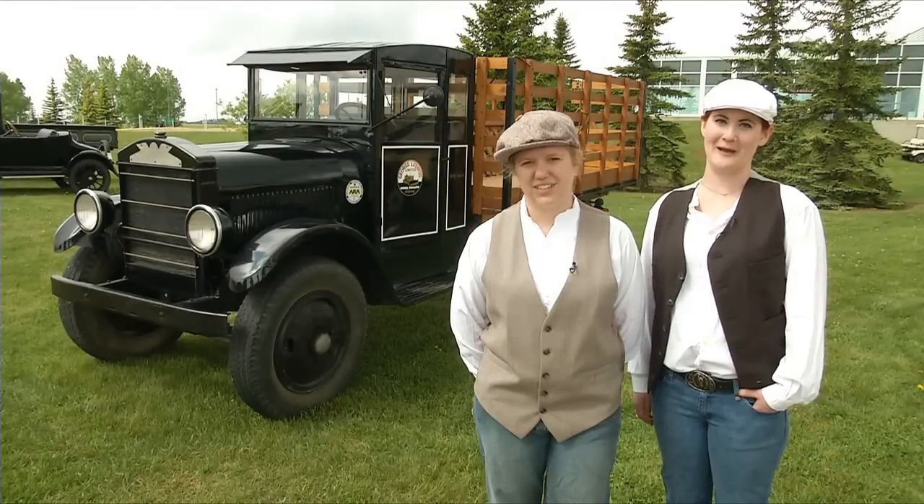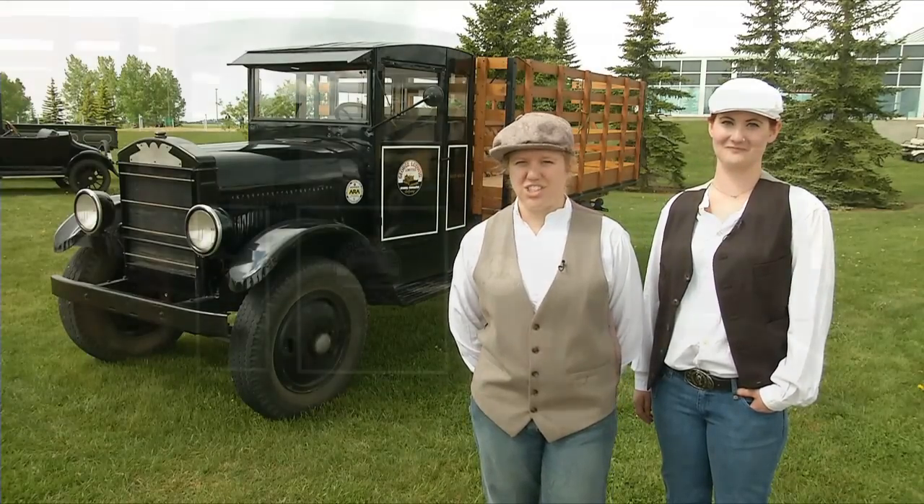Hi, my name is Selby, and I'm Kasaya, and we're volunteers here at the Reynolds Alberta Museum. Today we're taking the REO Speedwagon for a spin at History Road, the ultimate car show.